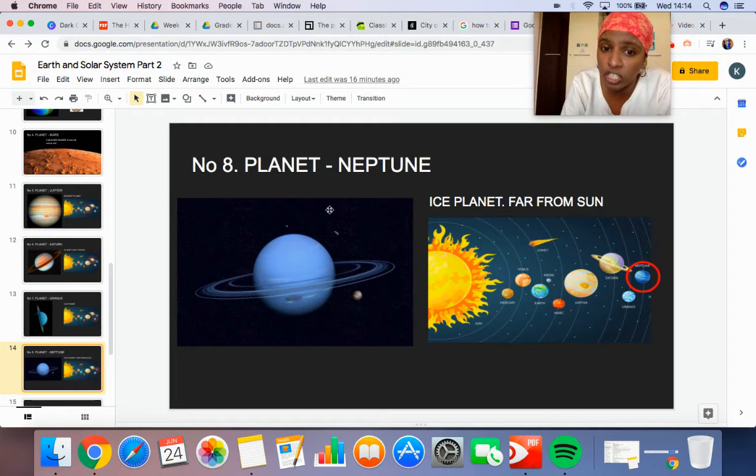And the last planet is Neptune. Neptune is also called an ice planet because it is also blue in color. Both Uranus and Neptune are blue — they are both ice planets because they are very far away from the sun. Neptune is the most far from the sun.